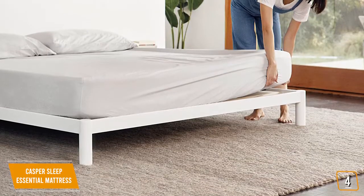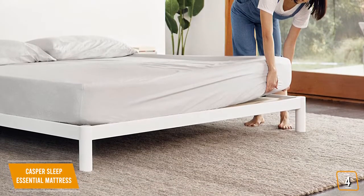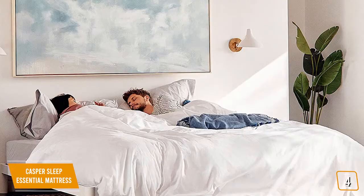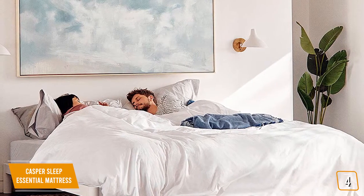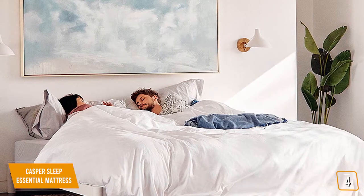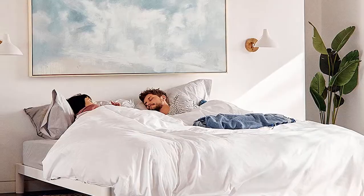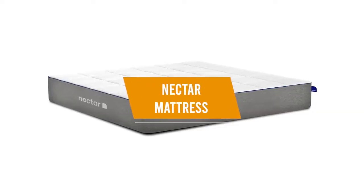The Casper Sleep Essential mattress is a good alternative to the Tuft & Needle mattress thanks to its three levels of varying foam support. It's a memory foam mattress as opposed to adaptive foam, but the extra layer of support sets it apart. Back and prone sleepers will absolutely love it.